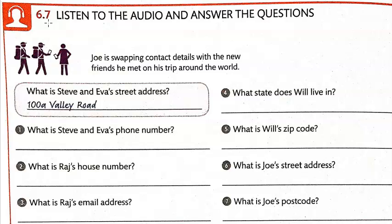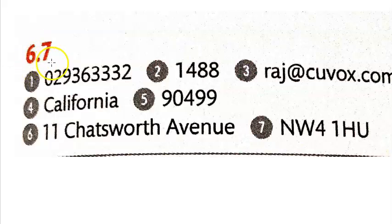If you need to listen to any part of that again, feel free to pause the video and go back a little bit. When you come back, I'm going to show you the answers for 6.7. Here are the answers.